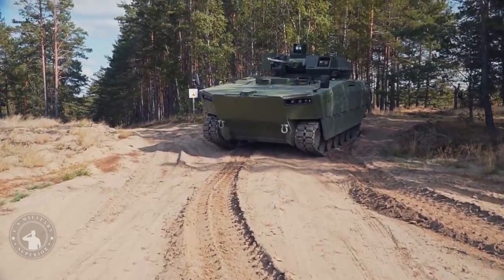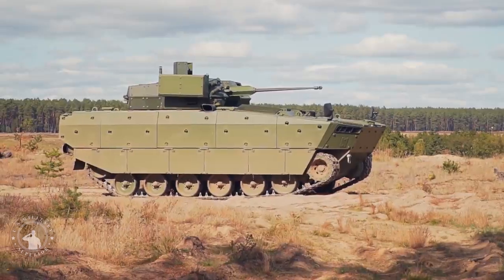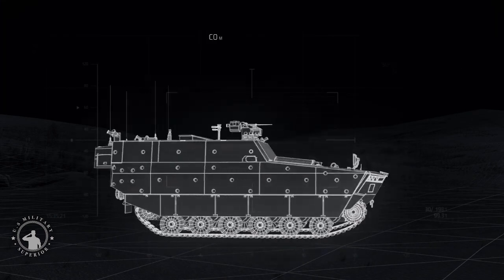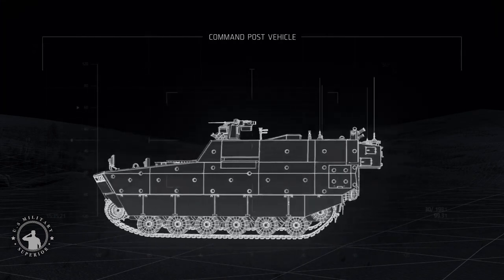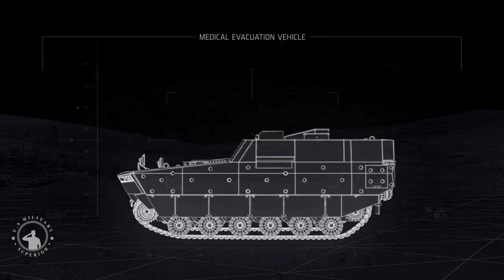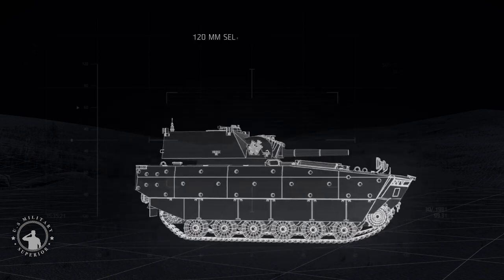The turret features a 30mm Bushmaster Mk-44S gun that can shoot ABM ammunition and be converted to a 40mm caliber. It is also armed with a coaxial 7.62mm machine gun and dual-spike ATGM launcher. The turret also features an advanced fire control system with an auto tracker and two optronic systems for the gunner and the commander.